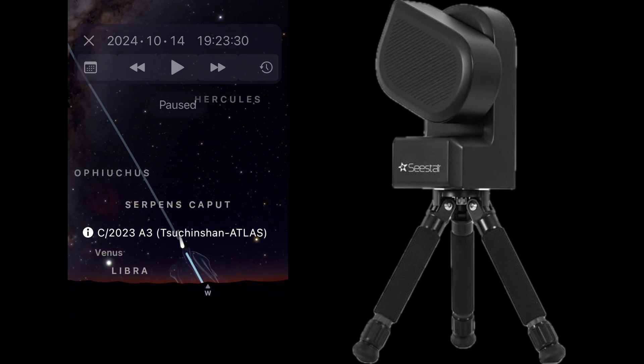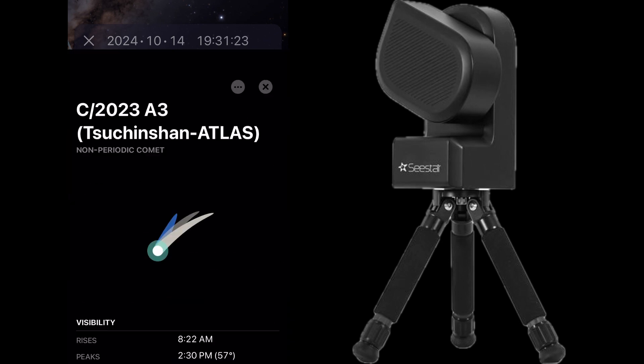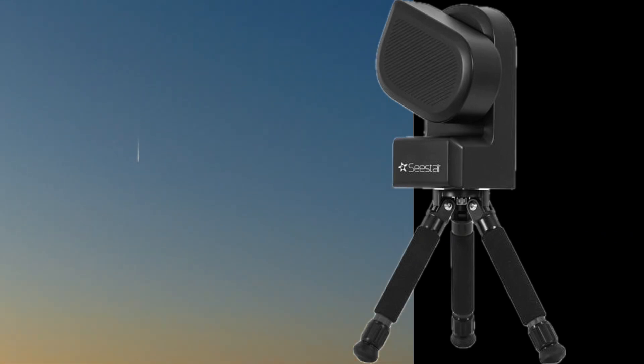Once it gets dark, it becomes even harder and harder to see. What's happening is that the sun is actually illuminating the comet and giving us the look of that nice tail.